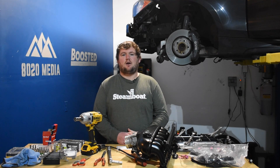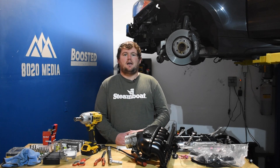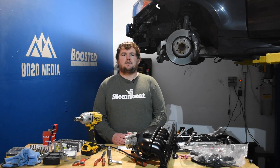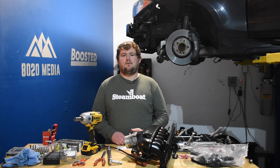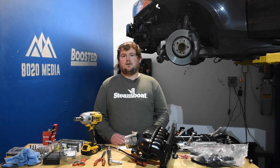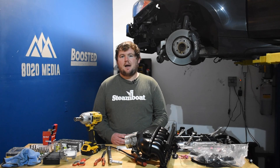Jumping right into 2.7 EcoBoost upgrades, it's important to talk about a little background information before really diving into the specific mods. The biggest piece of information to cover is the 1st gen vs. the 2nd gen 2.7 EcoBoost. The 1st gen came out in 2015 and the 2nd gen took over in 2018. The 1st gen engine makes anywhere from 325 to 335 horsepower depending on which model or truck you have, as well as 375 to 380 pound feet of torque.